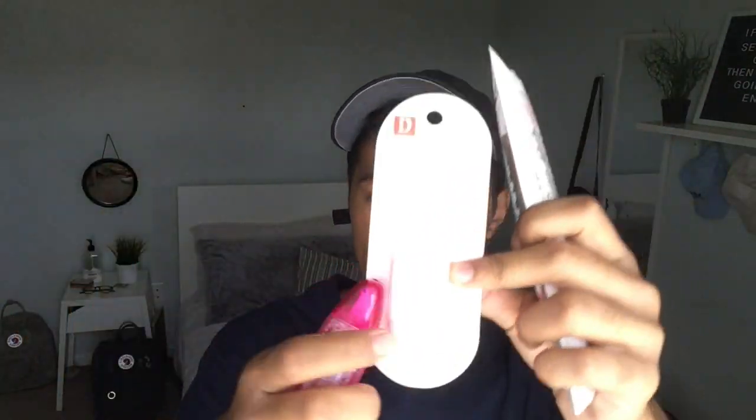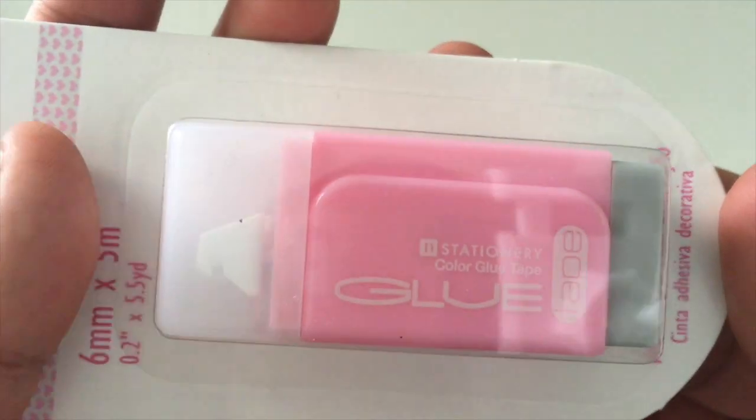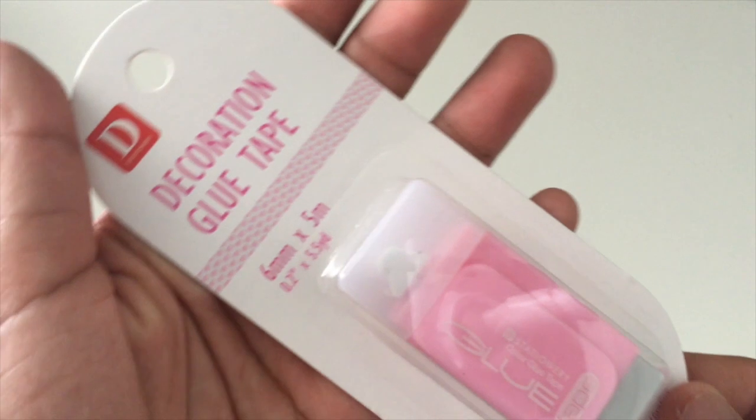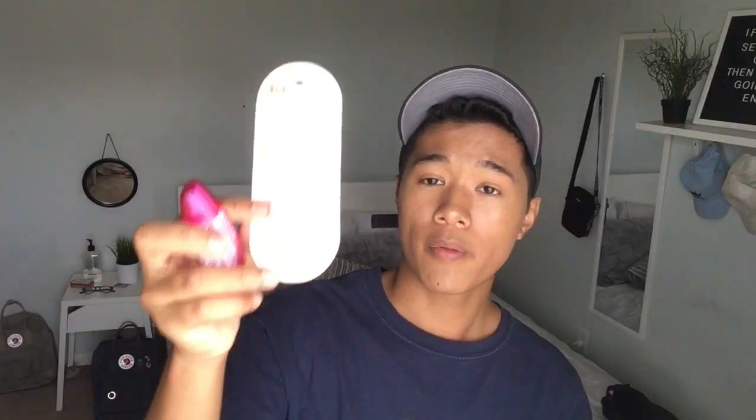I got decoration glue tape. This glue tape is really similar to my Tombow glue tape. I'm just gonna try this out and see if I like it. If I don't, that's fine — it was only a dollar fifty. But if it works well, it might be a goldmine because Tombow glue tapes are really expensive, around eight dollars. If these are only a dollar fifty, I can just stock up on them.